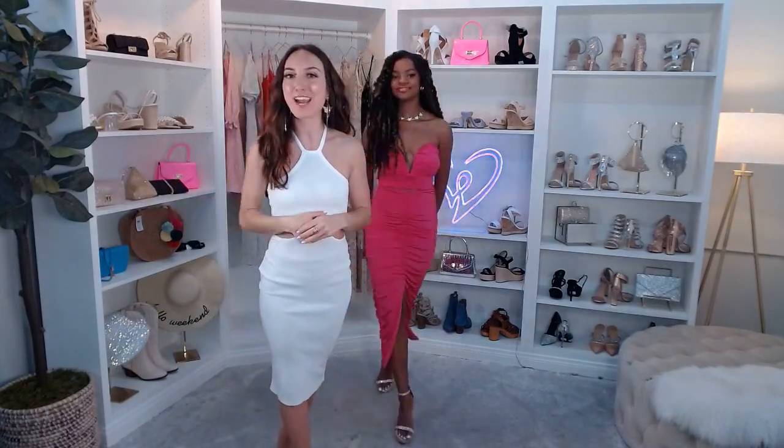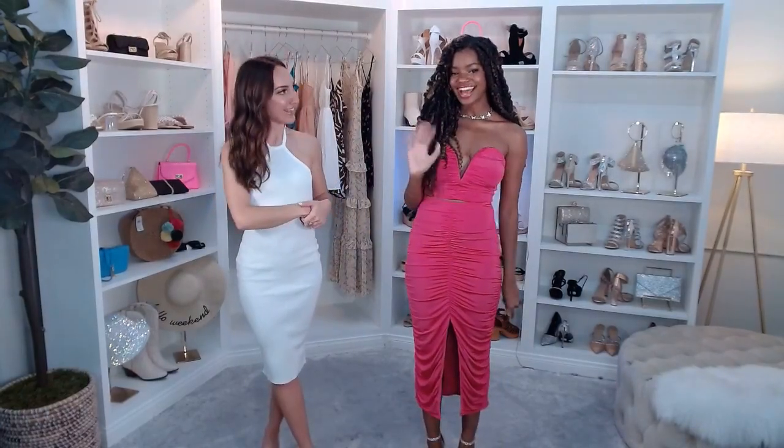If anyone is just joining us, welcome. We are here today with our special guest Chaslyn, talking about the 10 dresses you need for the summertime. Everything is shoppable — head to our Facebook page, facebook.com/WindsorStore, go to the live section, and there's a carousel of everything we're talking about. We ship nationally and internationally. We also have nearly 300 stores across the US in 45 different states.